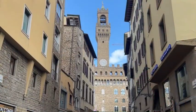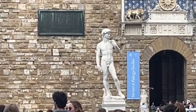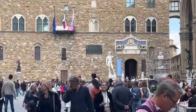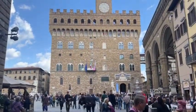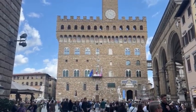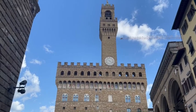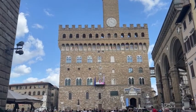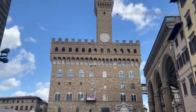Straight ahead is Piazza Vecchio, and of course there's a copy of Michelangelo's David there. The building in front is the government building — the mayor personally works there — and it's been the political center of Florence for many centuries. The Medici family lived there for quite some time, and actually had their corridor built from here, across the Arno, over the Ponte Vecchio, and up to their Pitti Palace, so they didn't have to walk with the common people.